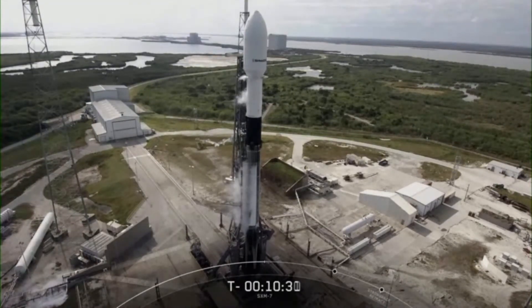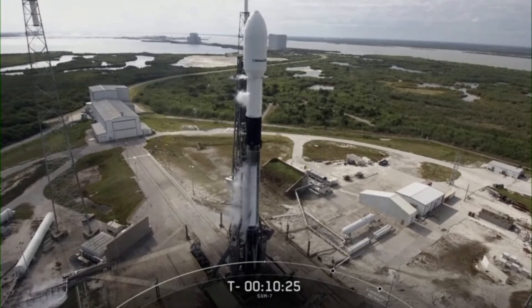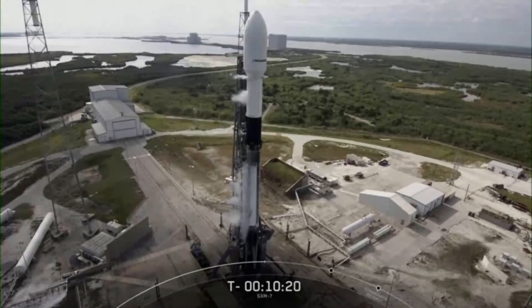Separation from second stage will occur about 4,000 kilometers above Earth, and then the satellite will perform burns to raise its position to enter a circular medium Earth orbit, or MEO, and reach an apogee of about 20,200 kilometers above Earth.